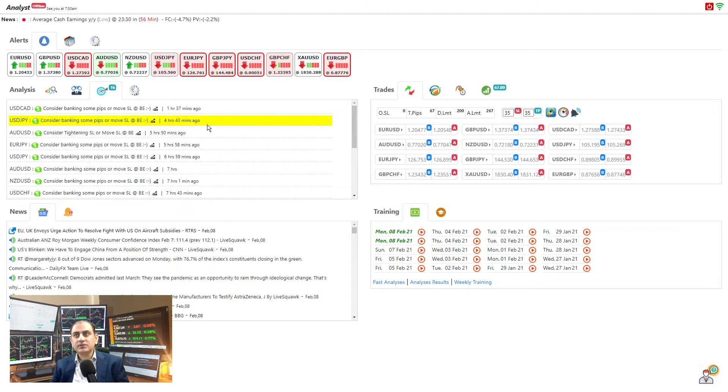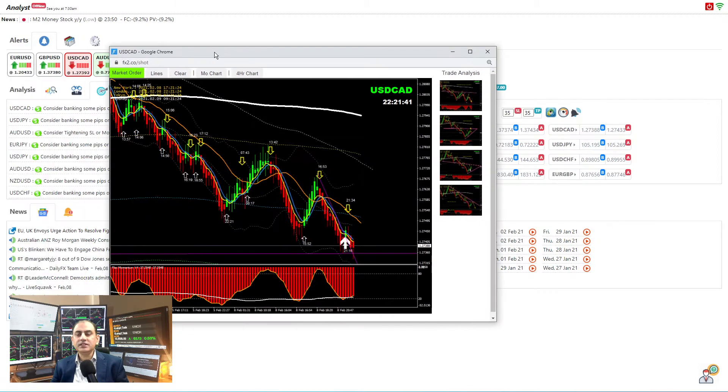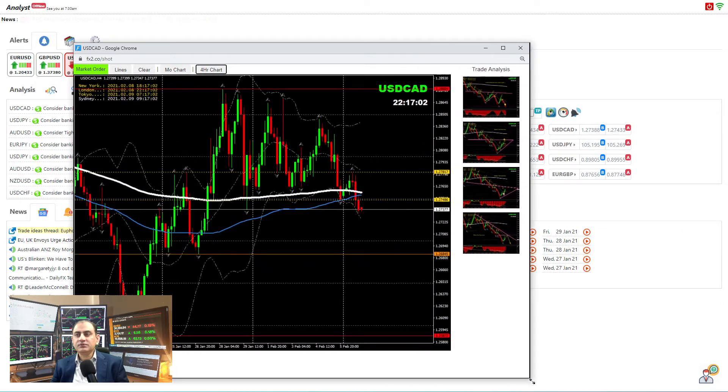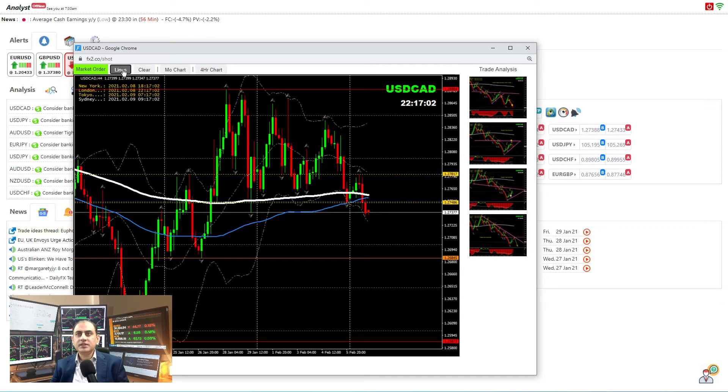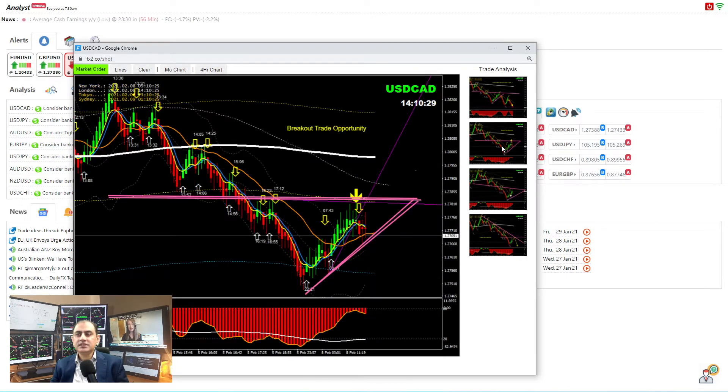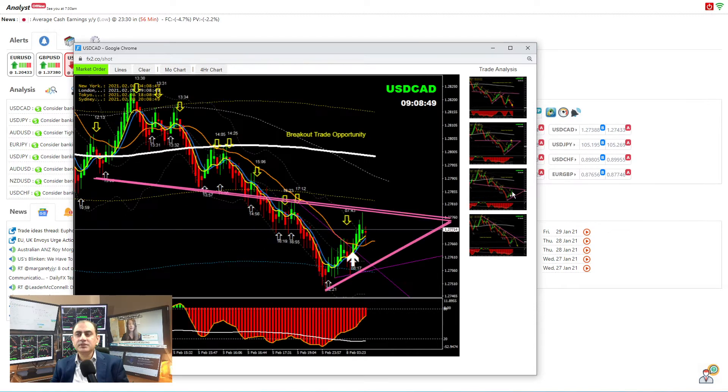The best pairs today were Dollar CAD and Dollar YEN. Looking at Dollar CAD on the four-hour chart, we hadn't seen much volatility, but as we explained to traders this morning in the live analysis, you can see the price previously broke this triangle pattern. After the breakout we were expecting a pullback short — price nicely developed and pulled back short. We then did intraday analysis; this is the breakout trade we did in the London morning session.